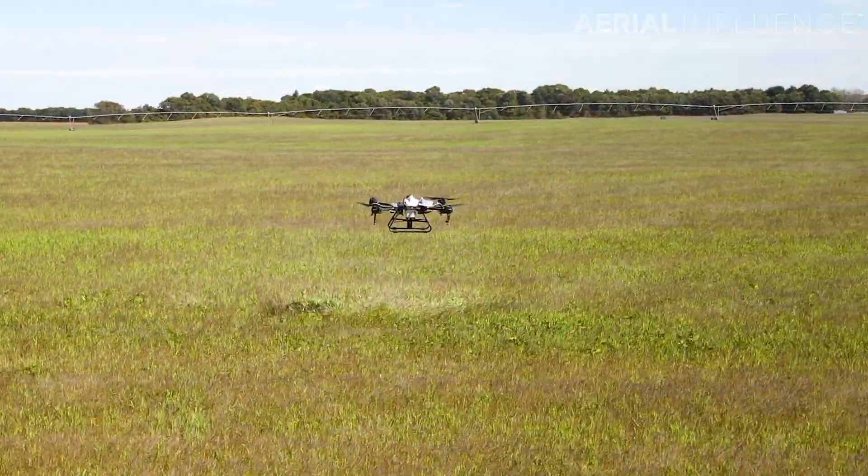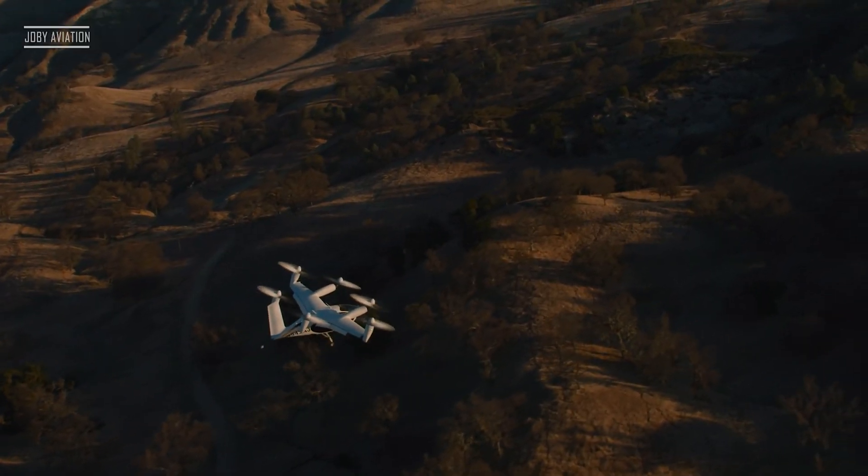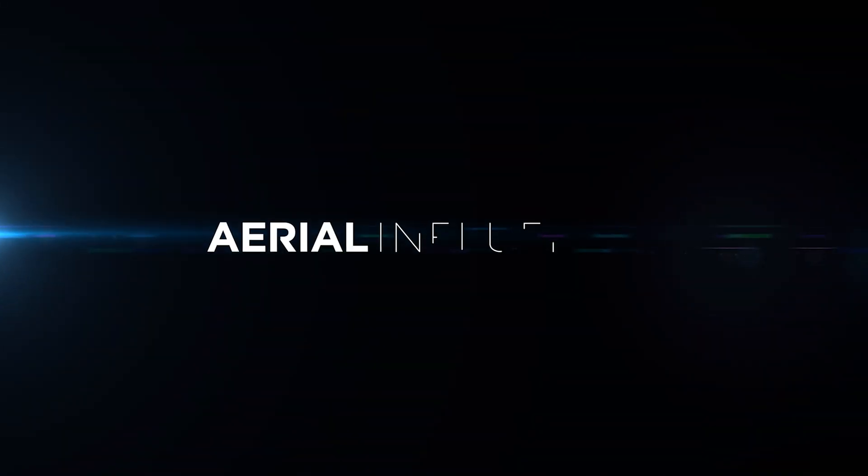10 things that you didn't know drones could do — a pretty incredible list. Hey everybody, David here from Aerial Influence. Thank you for stopping by.